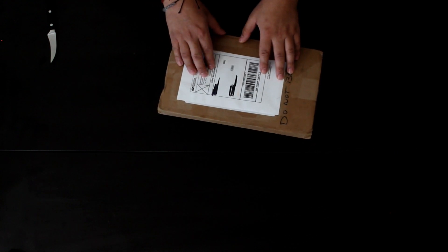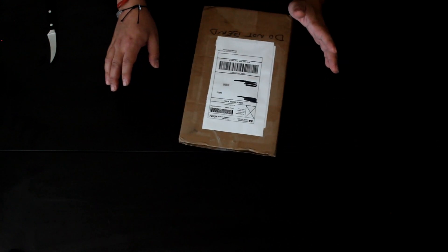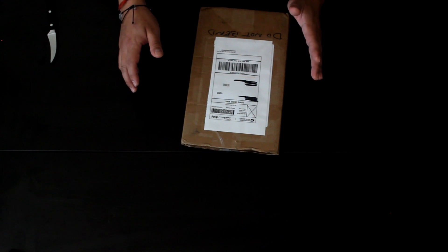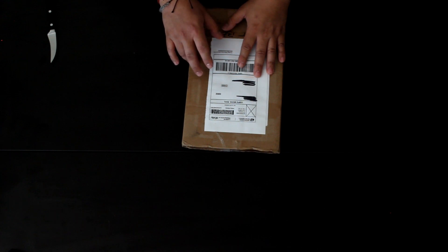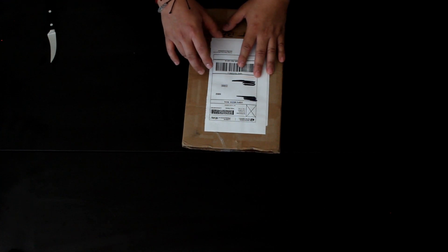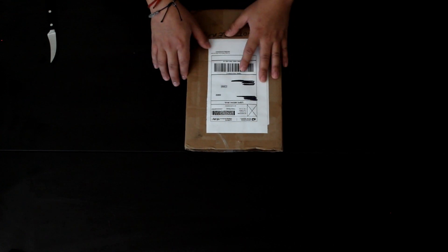So today I'll be opening an eBay quarantine purchase. We all know, we've all done this — we know what that means. It's something we just bought online because we're stuck at home, something that's probably not an essential purchase, but it helps pass the time and helps take our mind off what's going on in the world.